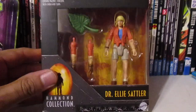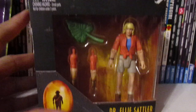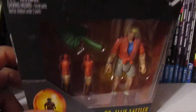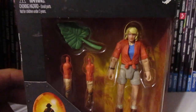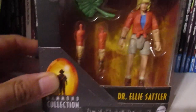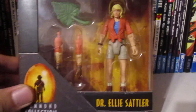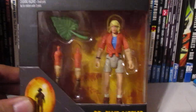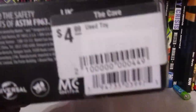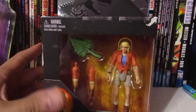This is the Dr. Ellie Sattler from the Hammock collection. I did used to have the legacy version, and when this came out I passed because I thought it was just a cash grab of a previous figure. But I was unaware there was added articulation, and apparently they're still making figures in this line. Since the articulation is improved, I've had ideas for a custom, and this was only $4.99, so that was a pretty good price.